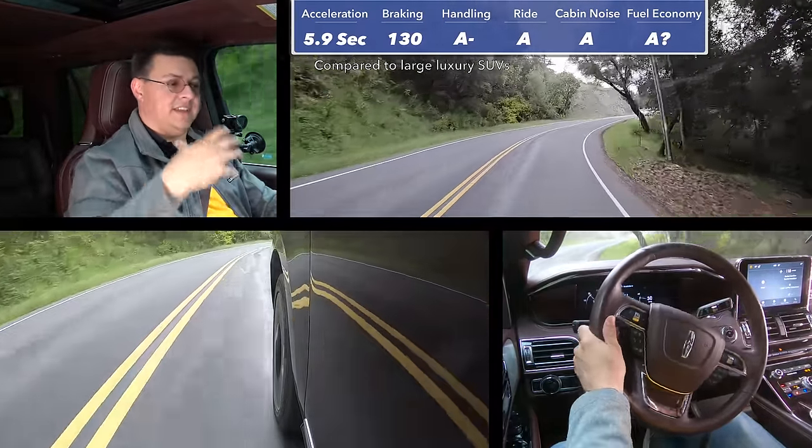Obviously, this won't have the driving dynamics of a unibody luxury crossover like we see from the European competition. However, that's not the mission of the Navigator — it's the more truck-based option in this segment. So if you're looking for a luxury vehicle that can do almost 9,000 pounds of towing, or if you're looking for the luxury option that can carry eight people and a large dog kennel in the back, then this is definitely going to be a good option for you.